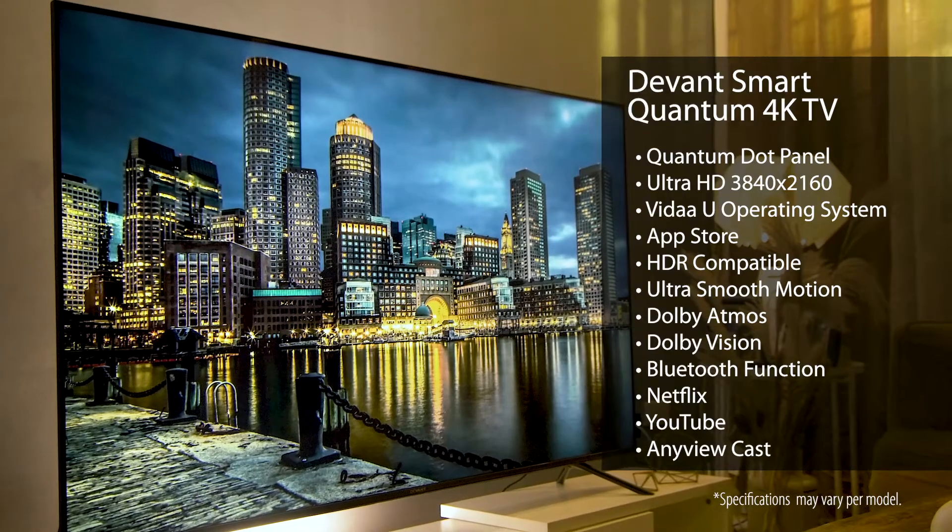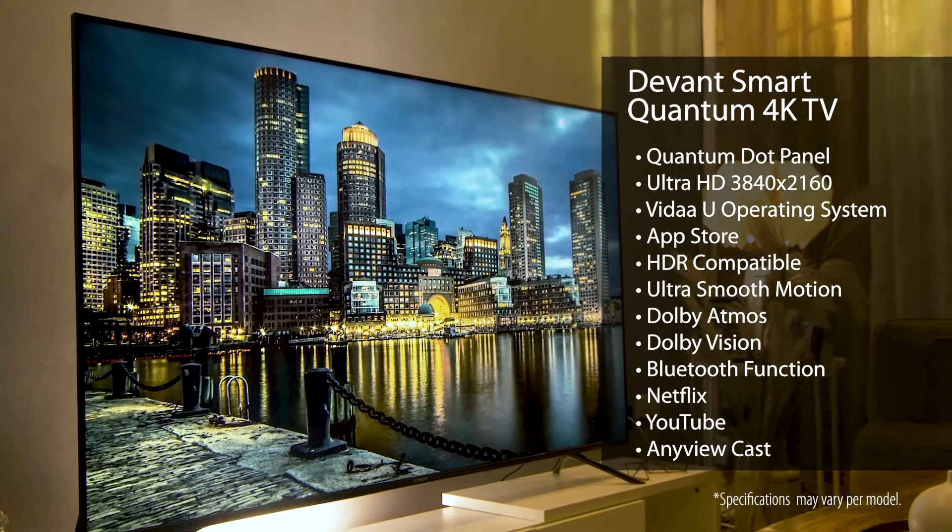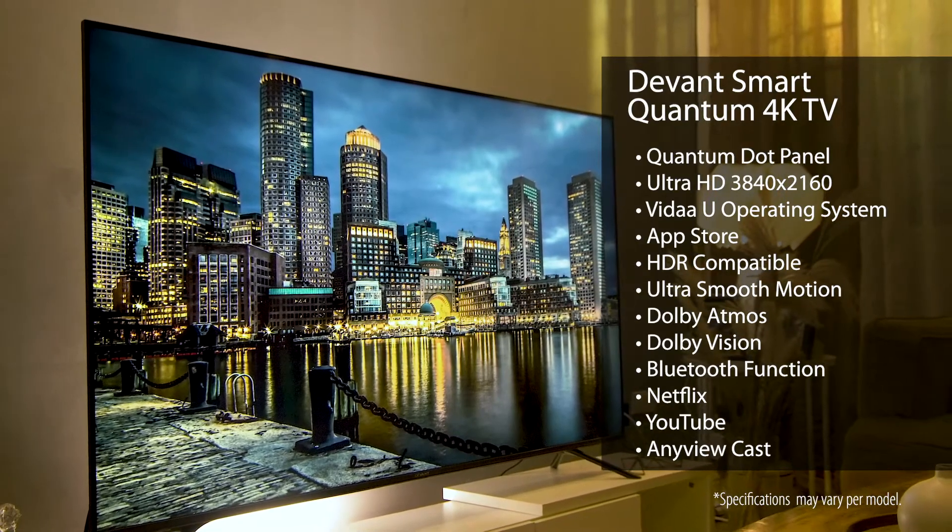Your screen will always remain fresh and crisp. Being the flagship series, Devon made sure that this TV has all the major features you need, like ISDB-T, the Vita-U operating system, AnyViewCast, USB, and Bluetooth.